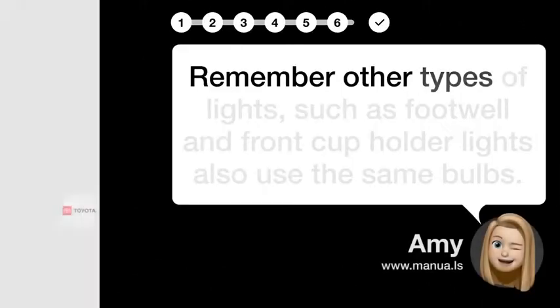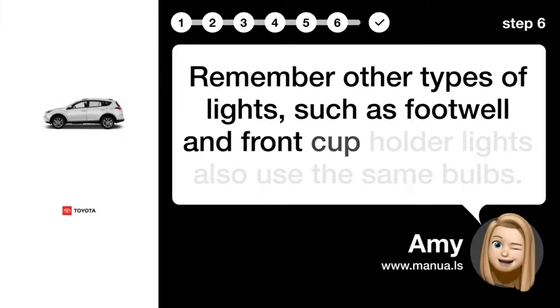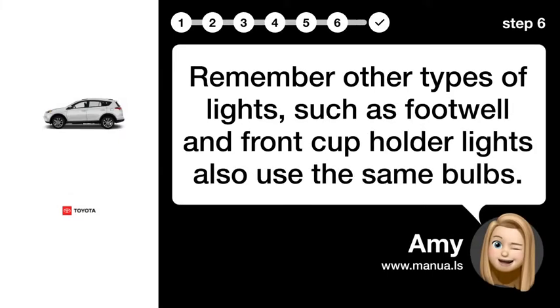Step 6: Remember Other Lights. Remember that other types of lights, such as footwell and front cupholder lights, also use the same bulbs.